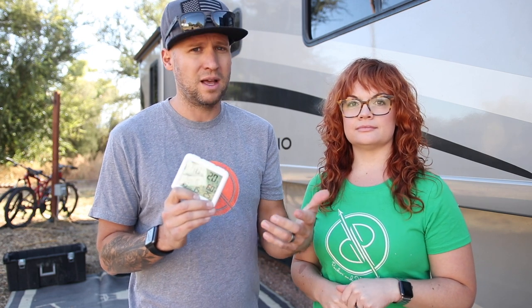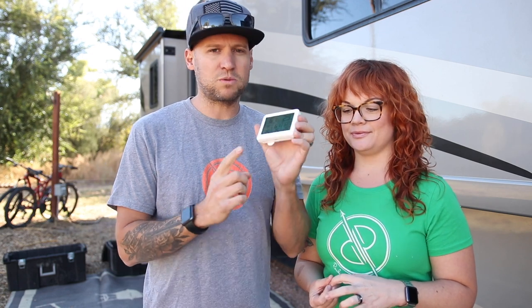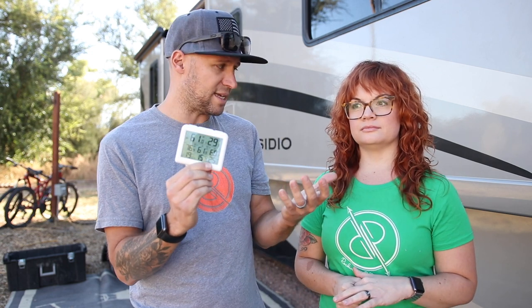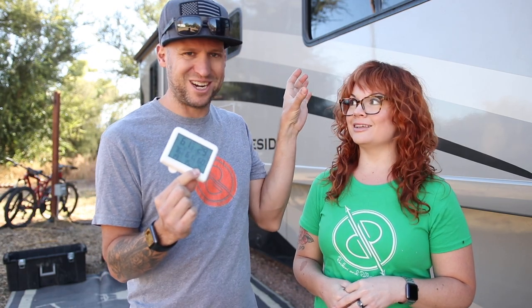We have our outdoor thermometer outside by one of the leveling blocks where it's not in the sun. The third one is an auxiliary one — one way I use it is to put it in our refrigerator when we travel, because we don't run our refrigerator on propane while driving for safety reasons. So it's cool that we can see if we need to kick on the generator to cool it off, or if we stop somewhere, whether we need to turn on the propane to let it cool down. We don't want our food to spoil — especially lunch meat — and we want to avoid food poisoning.